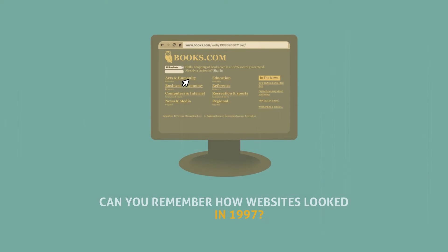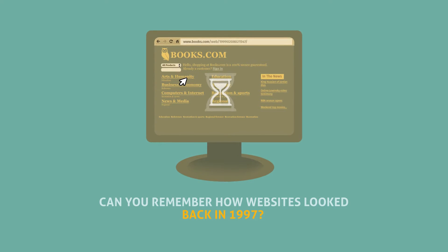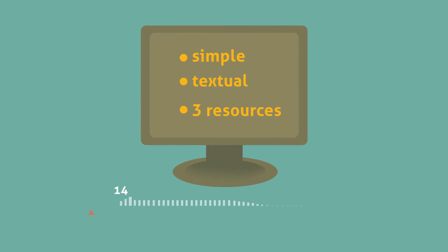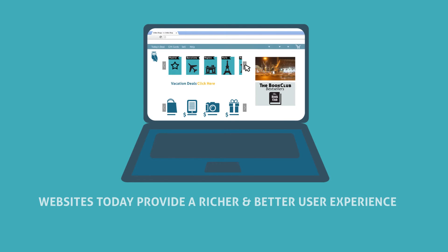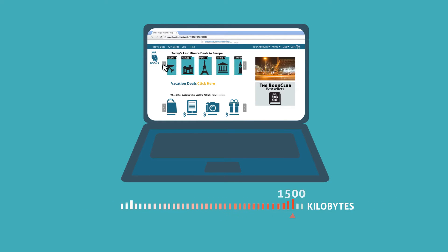Can you remember what websites looked like back in 1997 when HTTP 1.1 was introduced? Pages were simple and mostly textual with a per-page average of 3 resources to load and a weight of only 14 kilobytes. Today websites provide a much better user experience, but they're also more complex with a per-page average of 100 resources to load and a weight of 1500 kilobytes.